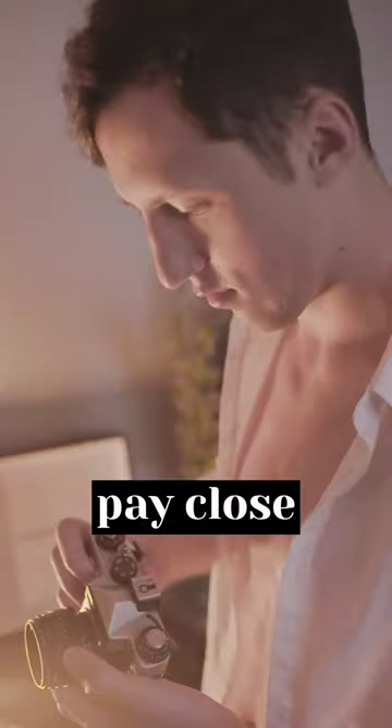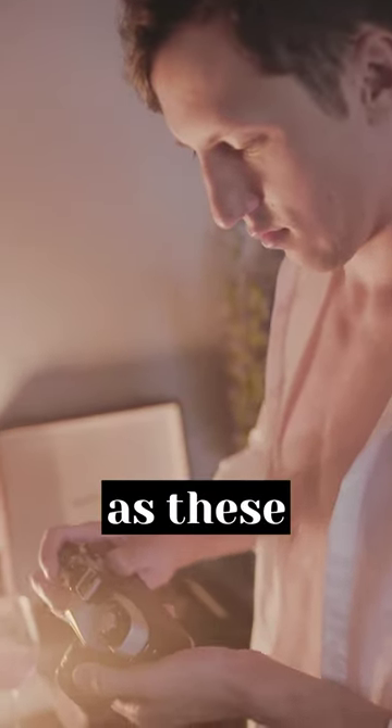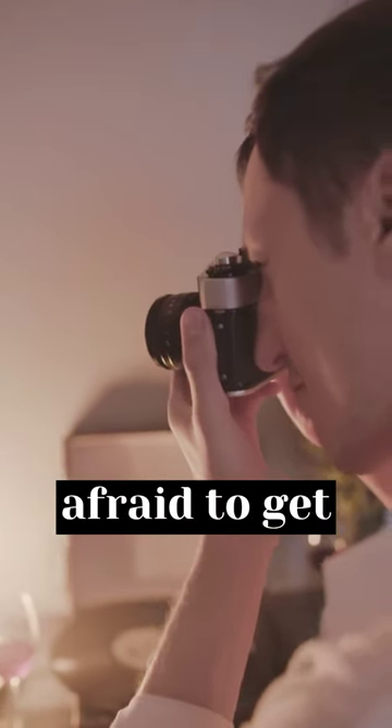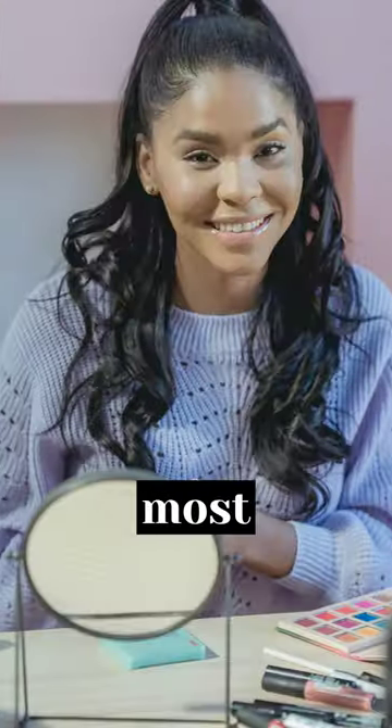Additionally, pay close attention to posing and composition, as these elements can make or break a fashion photo. Finally, don't be afraid to get creative and take risks. Sometimes the most memorable shots are the ones that break the mold.